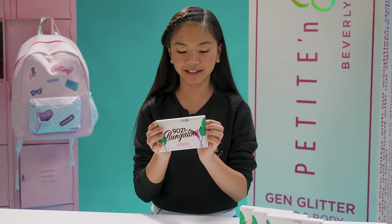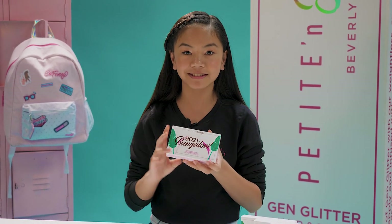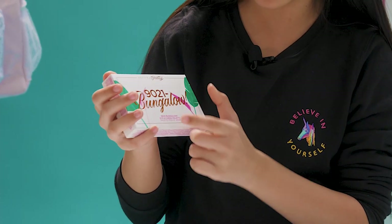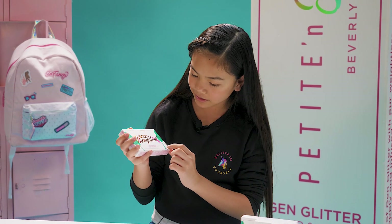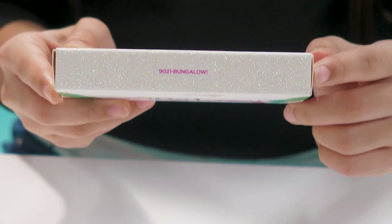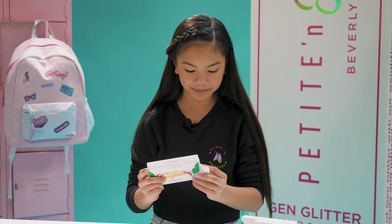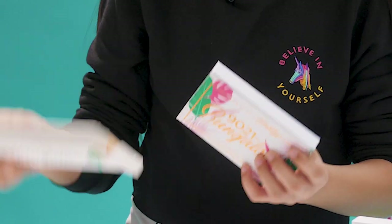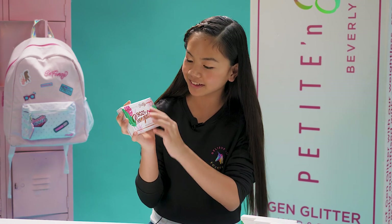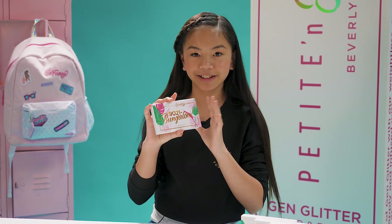When you first get the palette, the packaging is really nice. Patee & Pretty seriously has the best packaging ever. It has the name right here — 90201 Bungalow — and I like that it's gold foiled. It's really cool. On the top it also has the name and it's glittery. This definitely reminds me of like summer or tropical.